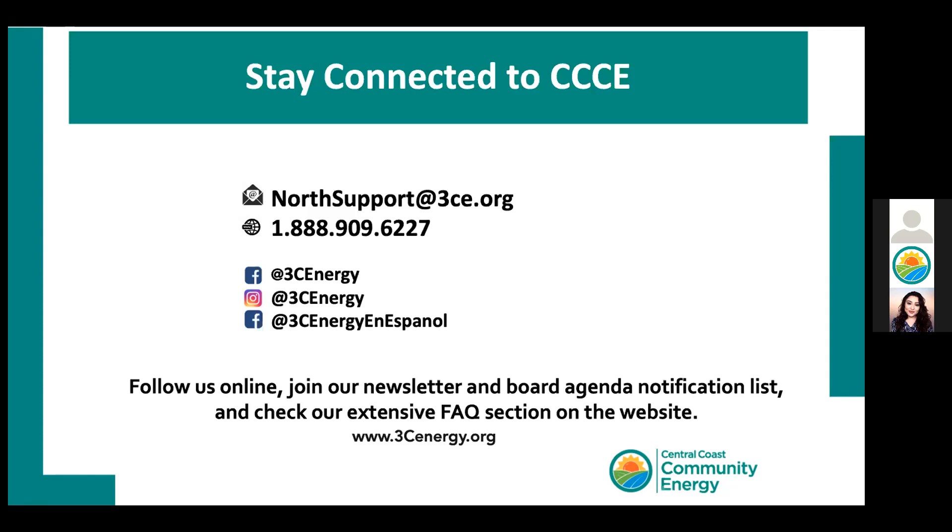We got another question from Don about incentives for heat pumps. Similar to the e-bike question, those incentives would be through our energy programs, and you can find all the information on our different programs online. We are currently in the process of launching our various programs, and I'm going to drop a link in the chat to our current and past energy programs.